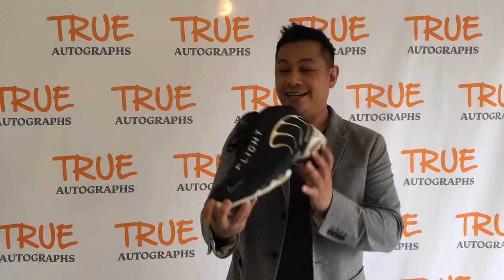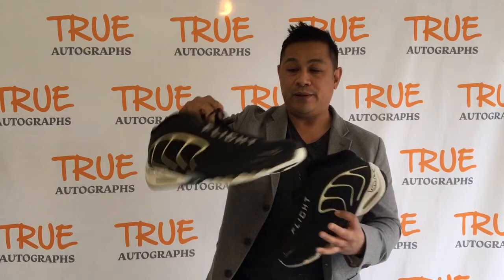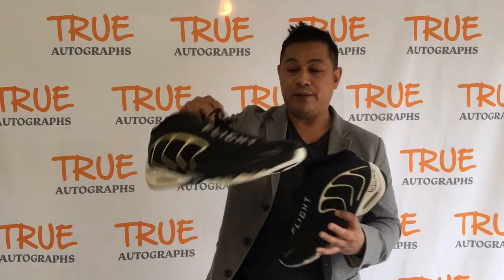They're huge — they're a size 18. I have both of them, as in two of them. They not only have been game used but we have them signed by Vlade himself on both shoes.